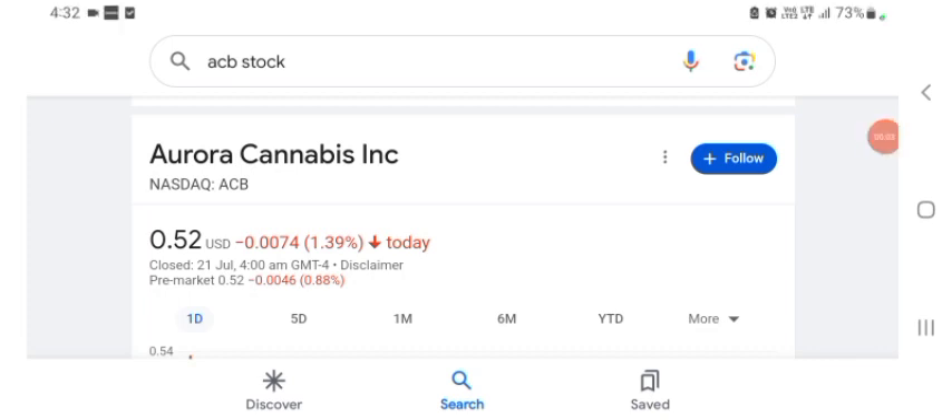Hello guys, welcome back to my YouTube channel. In this video we are going to talk about Aurora Cannabis stock. I am going to take a look at the fundamentals of this company and also take a look at the chart of the company, just to see how this company is going so you know if it's worth your risk of investing.